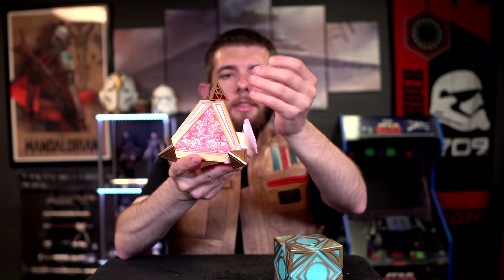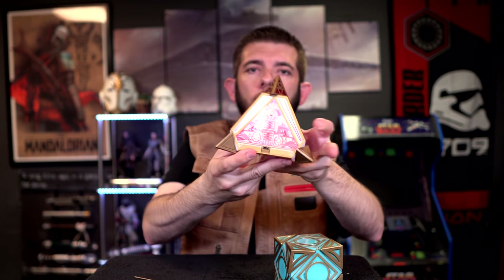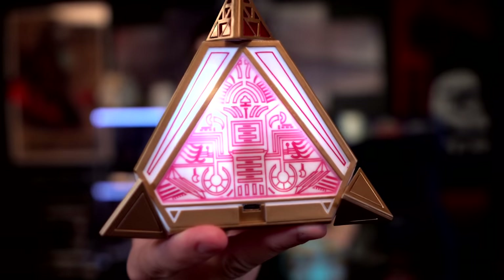Next, we're going to flip the crystal over and activate it once more. As you can see, the sith holocron now has white lighting — it actually looks really good in white. And as you can see, you have Palpatine no matter what color, unless it's red, then you're going to have some differences.